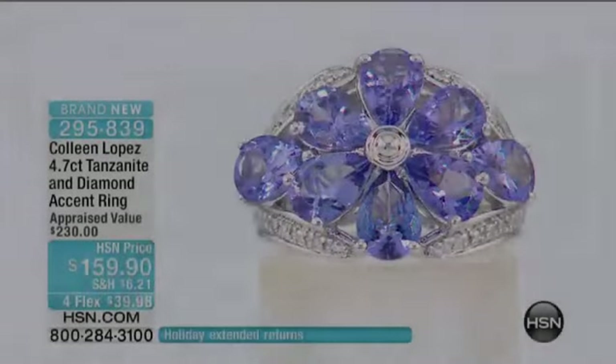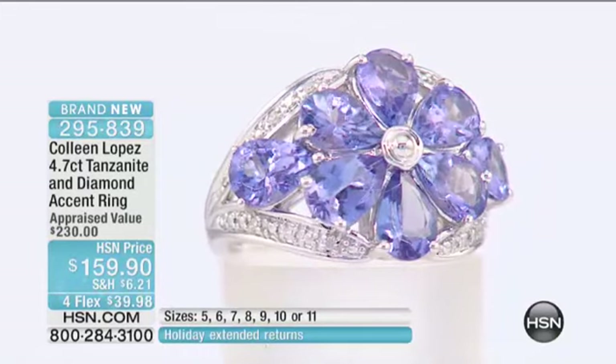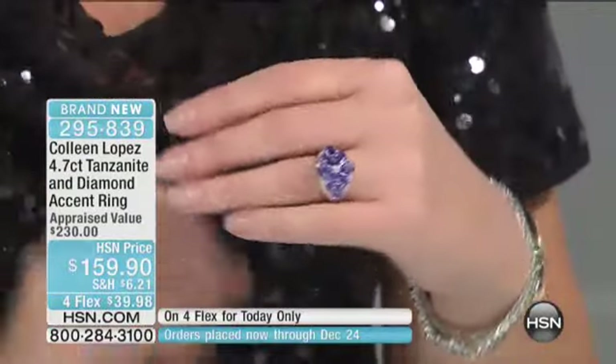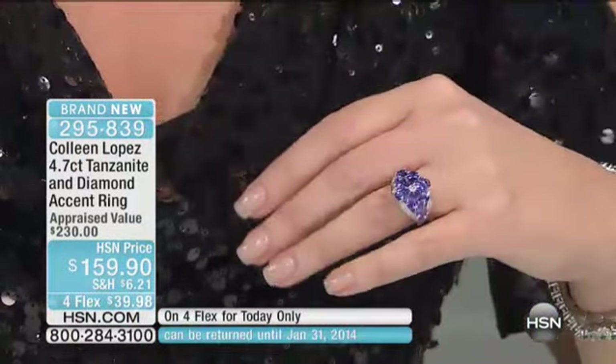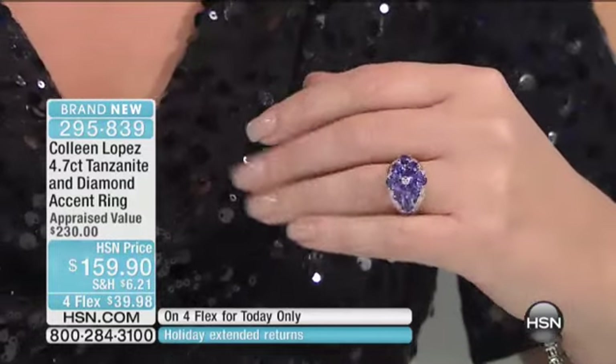We have about a hundred pair left. I'll let you know when that sells out completely. But now let's get you a tanzanite ring. Yes, I would say yes to the ring here. If you are like me and you love tanzanite, how beautiful is that? Just gorgeous. Only 200 of these left.